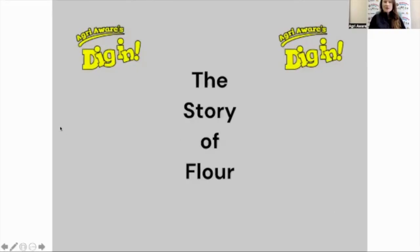For any teachers out there, if you want to look at any of our additional 'The Story Of' videos, you can find them on AgriAware's YouTube channel. There is a playlist called 'The Story Of.' Now we'll go back to our presentation and move on to our next topic.